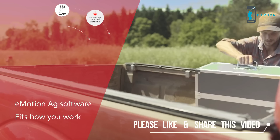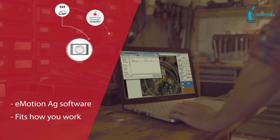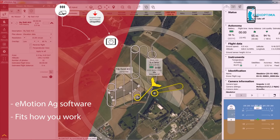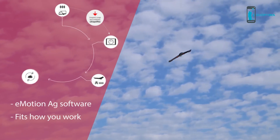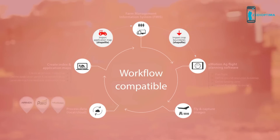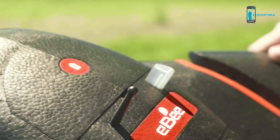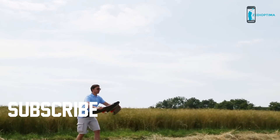So there's no need to reinvent how you work. The eBee SQ's flights can be planned using field boundary data imported directly from your FMIS. Take off and capture the geo-accurate imagery needed to create actionable data that is itself immediately compatible with your FMIS and precision farming machinery. As with all SenseFly drones, the eBee SQ is so simple to use that anyone can operate it — no flying skills required.